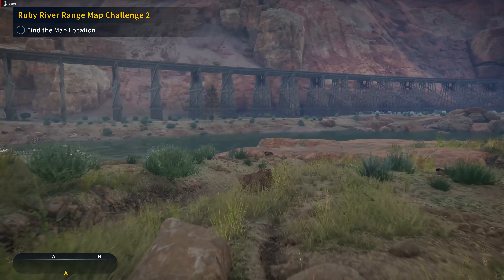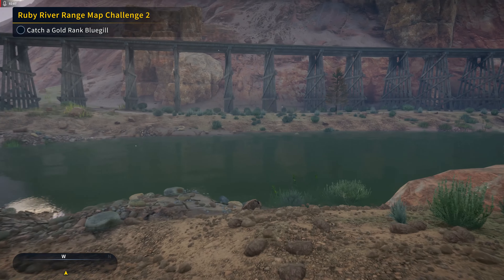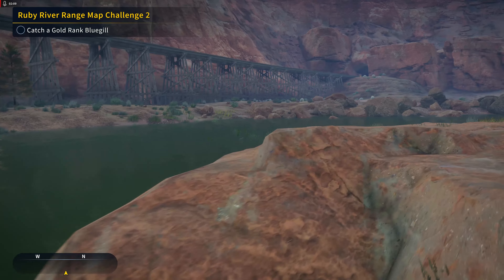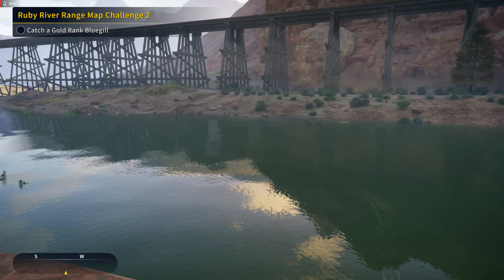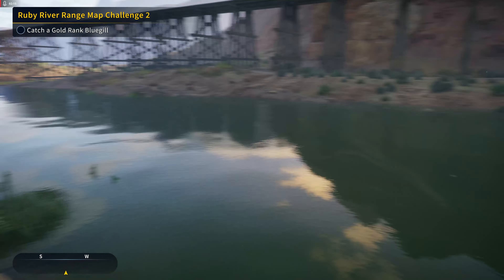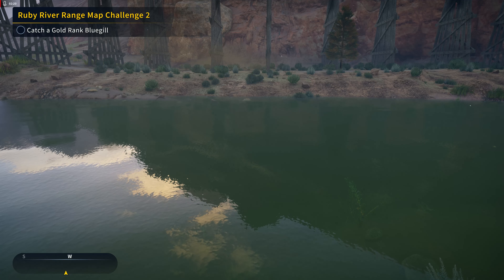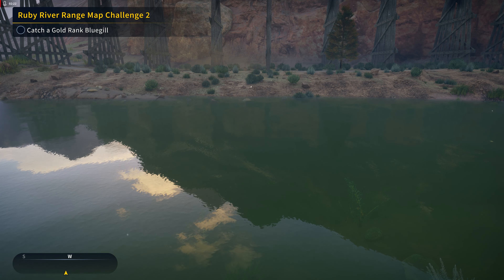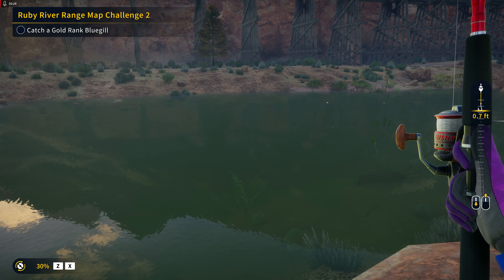Should be somewhere along here — there we go, got it! And we even got a platform to stand on, how nice. For a gold-ranked bluegill, we've caught one of these before using a Number Seven hook with pearl barley. I do believe I have that set up already for this mission.